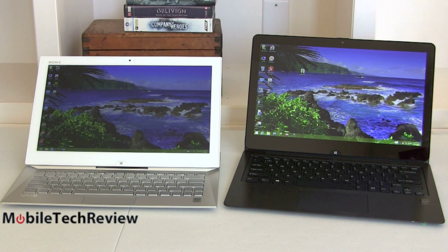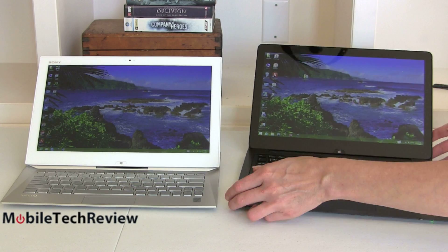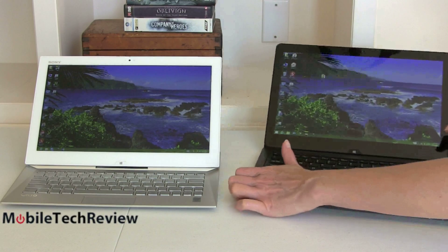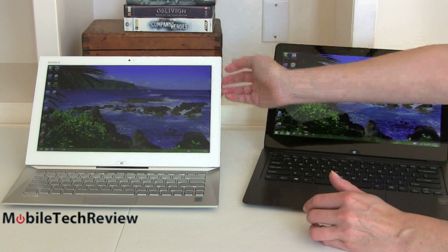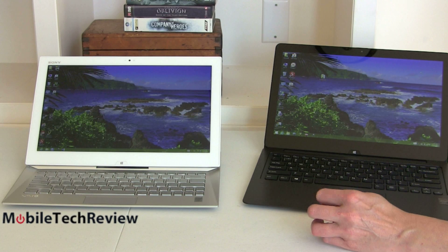You can adjust the screen angle a bit more on the Flip 13. You can use it fairly far back, which is probably enough to accommodate most people. With the Duo you're looking at a fixed angle, which really drives some people crazy. Sony found a really good angle — it's pretty good on the desk and on the lap — but some people really like to move it around, which could be problematic.